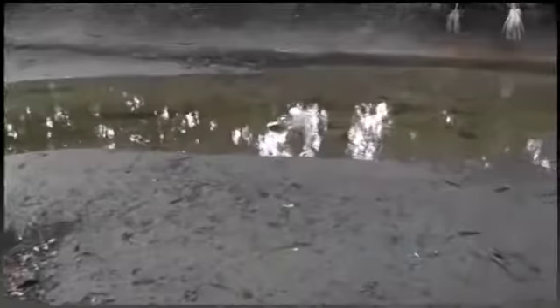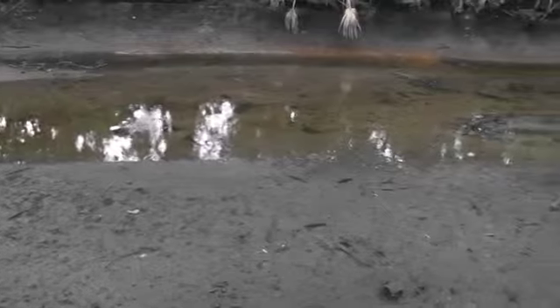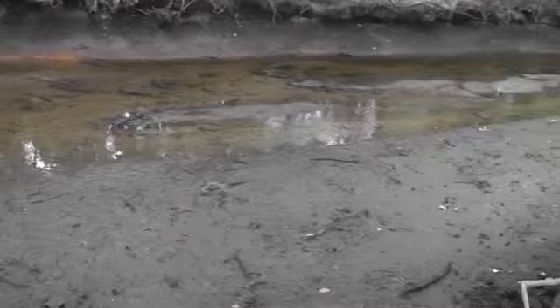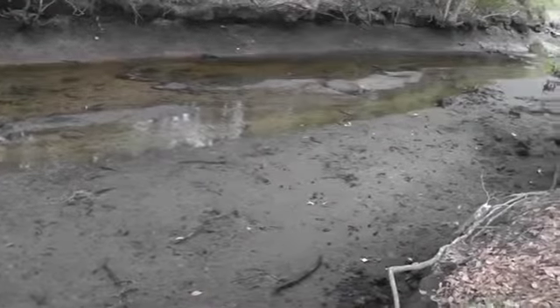Here we are at research site number two, which is across from Shangri-La Drive. We have really good access here to the creek bed.